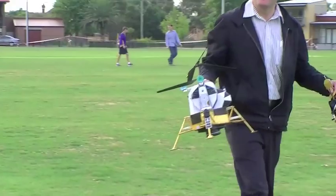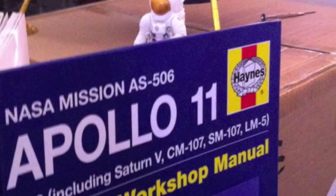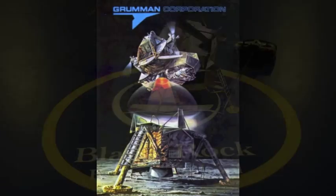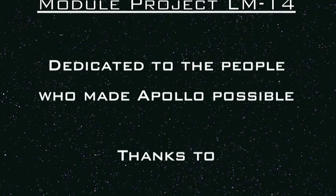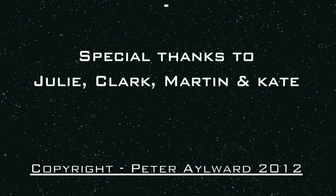Contact light. Okay, engine stop. APA at descent. Motion control both auto. Descent engine command override off. Engine arm off. 413 is in. Do it every day. We copy it down, Eagle. Tranquility Base here. Eagle has landed. Roger, Tranquility, we copy you on the ground. You got a bunch of guys about to turn blue. We're breathing again. Thanks a lot. You're looking good here. Steady as a rock.